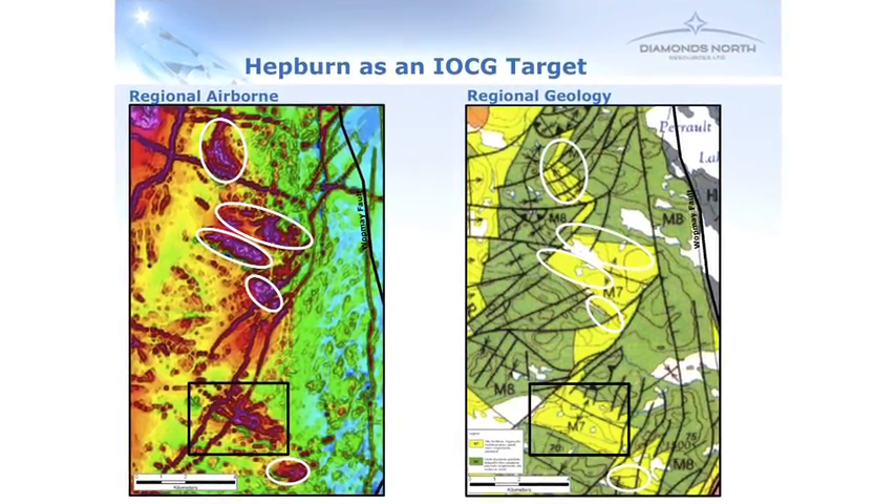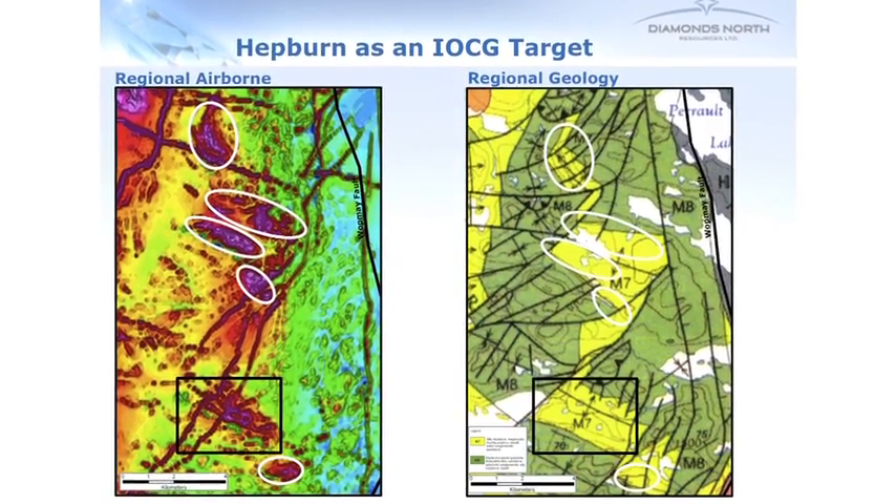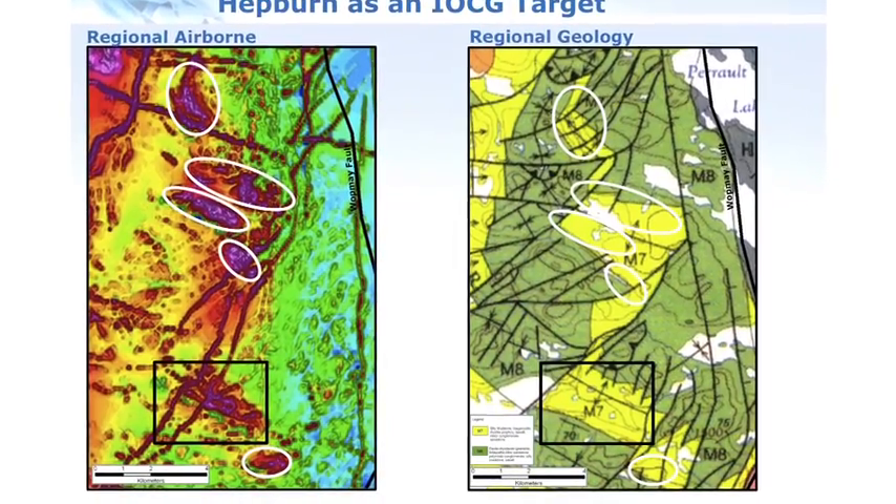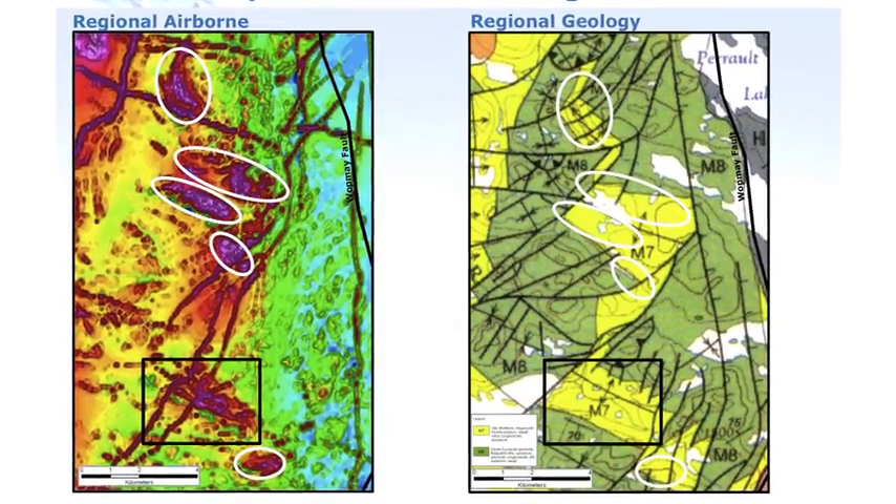One of the things we like about this project is that it's an IOCG-type target — these can be very big targets with quite high grade, and this is the kind of thing that could work quite well in the north. Thank you very much. The company name is Diamonds North Resources. We trade on the TSX Venture Exchange under the symbol DDN. Our website is www.diamondsnorth.com — please visit for more information. Thank you.